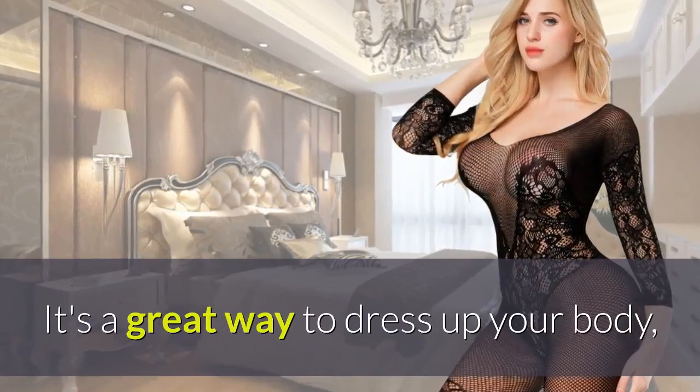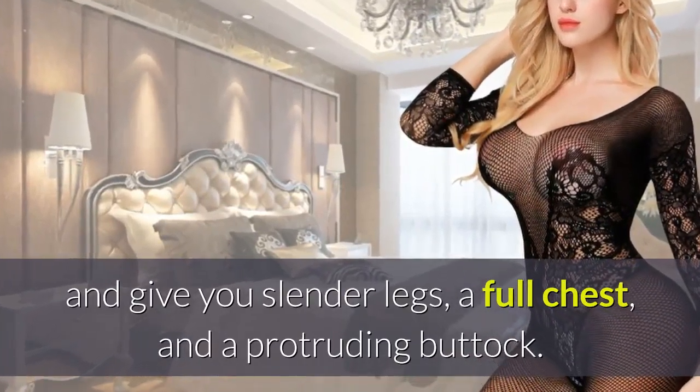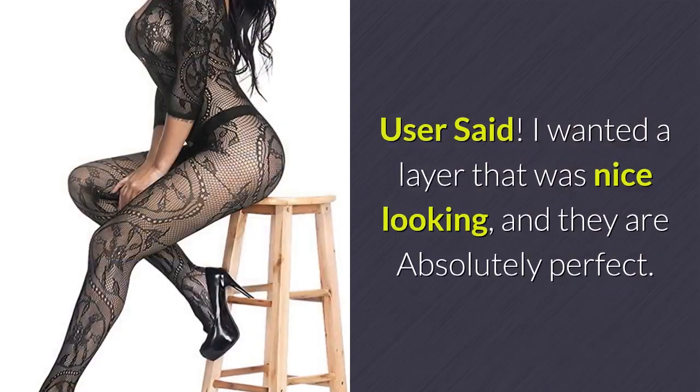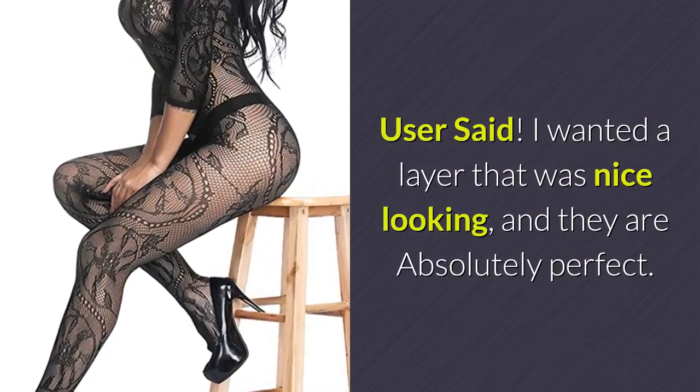It's a great way to dress up your body and give you slender legs, a full chest, and a protruding buttock. A user said: I wanted a layer that was nice looking, and they are absolutely perfect.